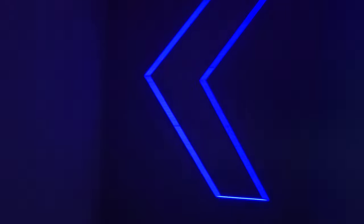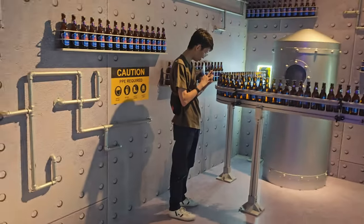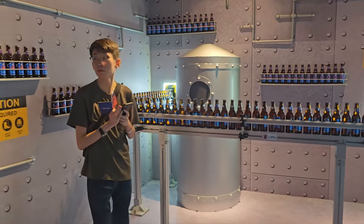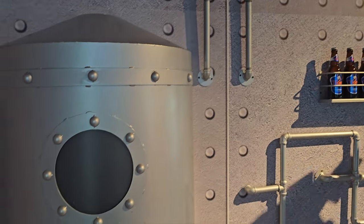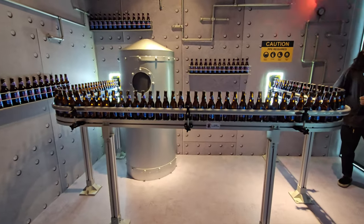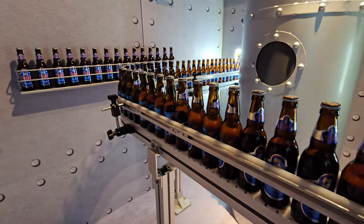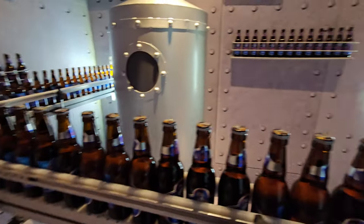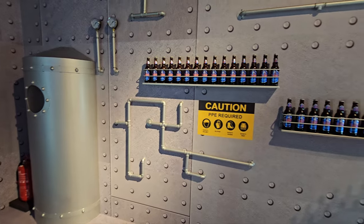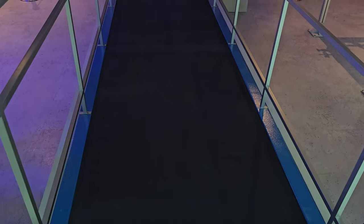We have entered the Tiger Brewery now. Let's check out what they are offering. They do a mock-up of the Tiger Beer Factory. The machinery pieces are moving. We are on a moving platform right now and heading to another new area.